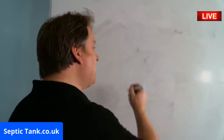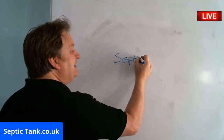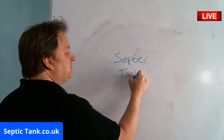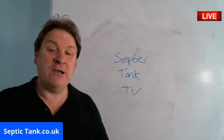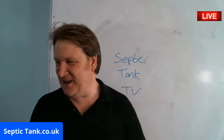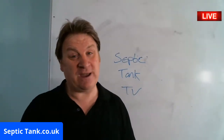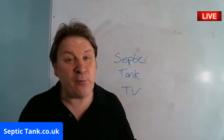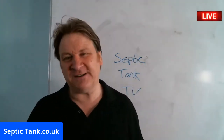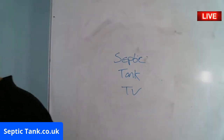If you want to see more septic tank tips, just type 'Septic Tank TV' into the internet. If you'd rather speak to me, go to septic tank.co.uk, get the number from the website, and give me a ring. I'm looking forward to helping you and giving you free help and advice — speak to you soon.